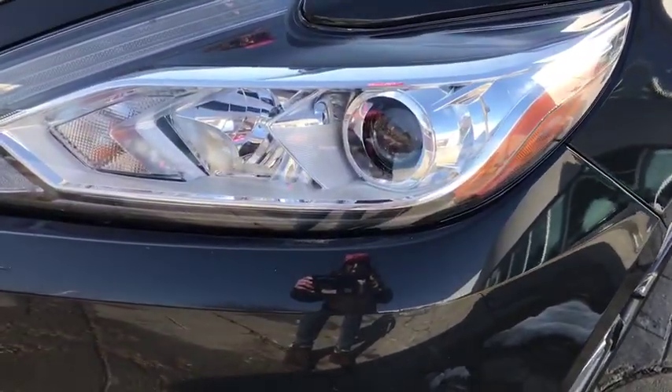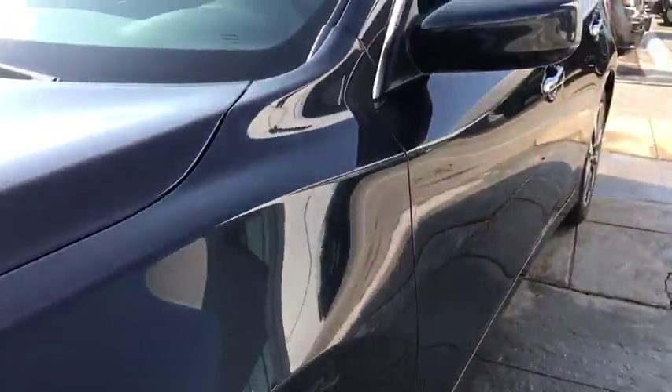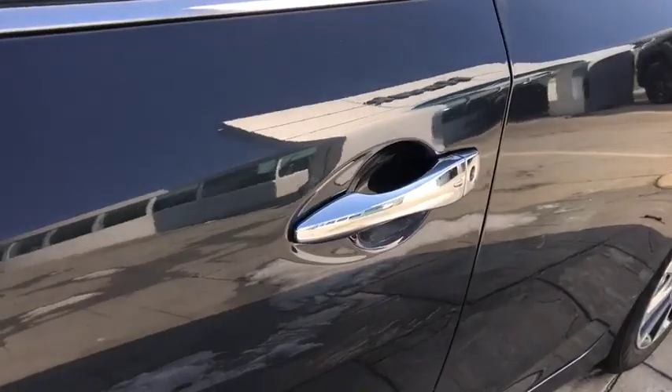Traction control, stability control, Bluetooth, front wheel drive, cruise control, power windows, remote power door locks, fog lamps, trip computer.